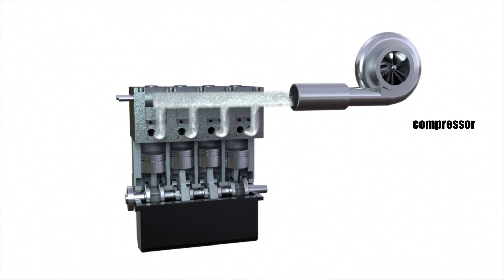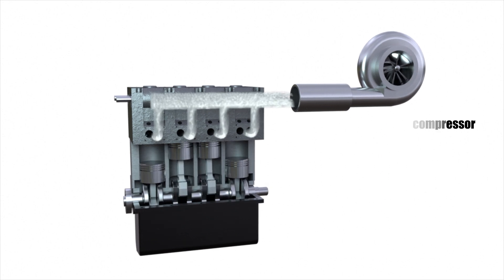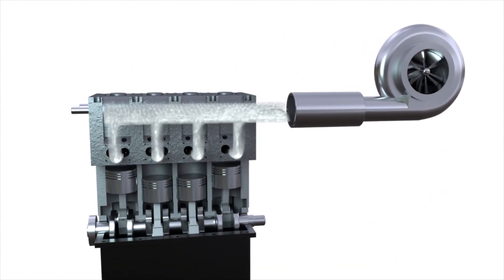For the compressor to start working, its shaft should be rotated at a high rotational speed — tens of thousands of revolutions per minute.